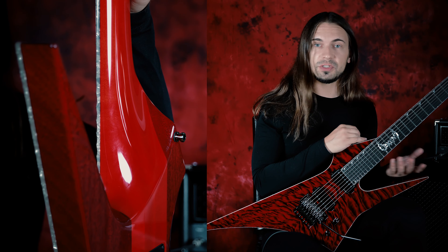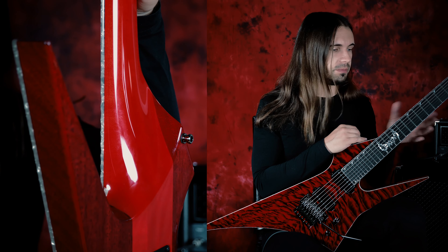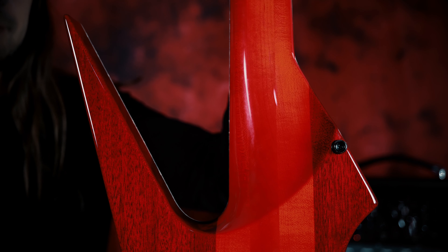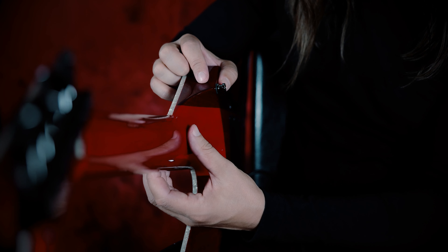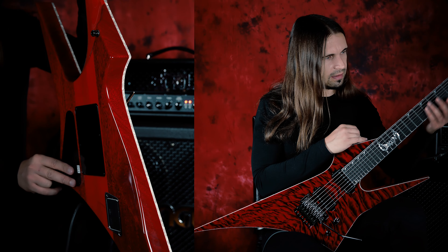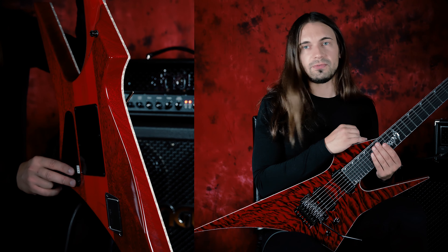Finding a solution to adjust playability of the instruments was a key feature when we started building on this project. While the old guitar had a big issue within the connection of the neck and the body which felt like a big block, on this guitar we added a custom-made cutaway to gain the reach between the 13th and 24th fret. The entire guitar is very smooth, very thin-necked and fast as hell.